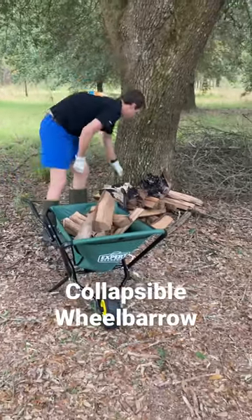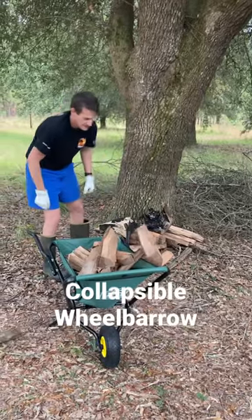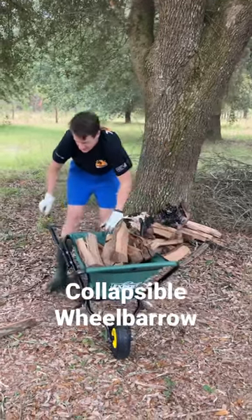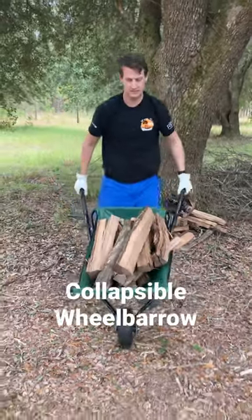A friend of mine got me this collapsible wheelbarrow. It's very lightweight and it's a purchase at Walmart. It was kind of a promotional buy that she got by doing some kind of reimbursement coupon thing.